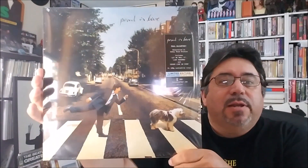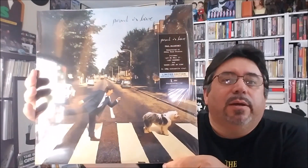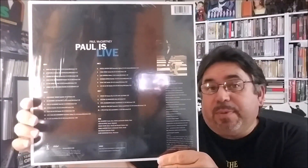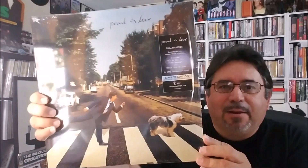The first one is Paul is Live, which is originally from 1993. I have the original copy from back in the day, the first pressing. I bought it again because this is on colored vinyl and it's supposed to be remastered sound. This is a limited edition on baby blue and peachy white vinyl.